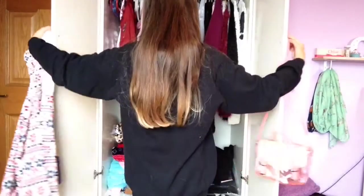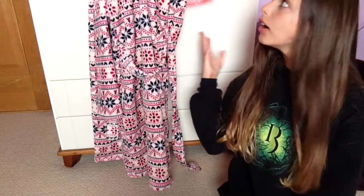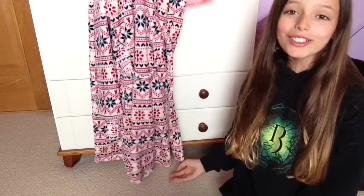Last but not least we have my beautiful wardrobe. This is all my clothes. I have a lot of clothes, and under all that other clothes I have even more clothes. And we are done.